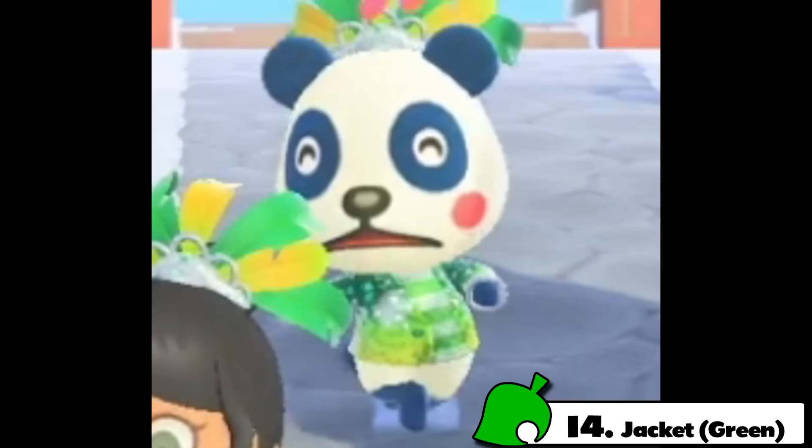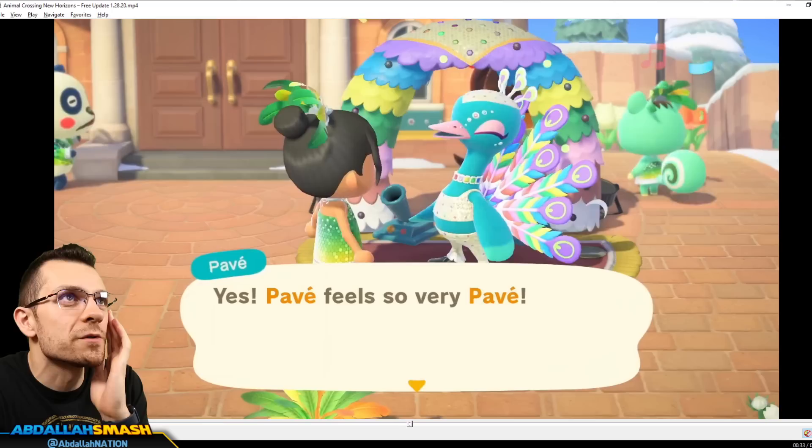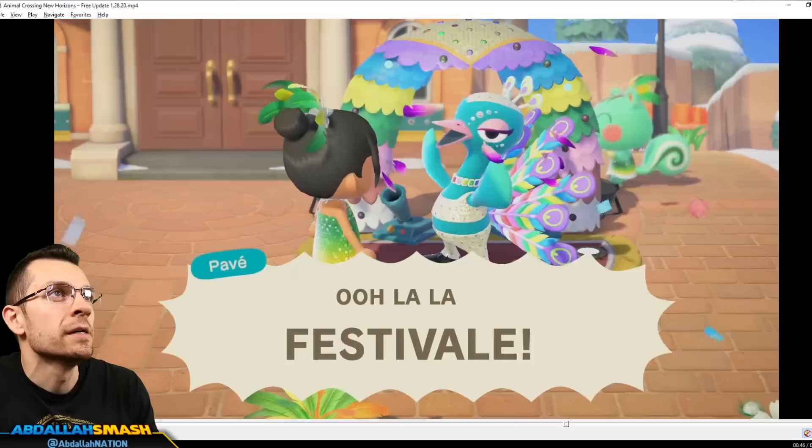This panda bear little animal over here is showcasing that the jacket is going to be available in green as well, so add that to the list. And of course we're grabbing the feather, giving him the feathers, and he does a little dance. We've seen pretty much everything in the plaza area — all the different variations of jackets, headdresses, and dresses.